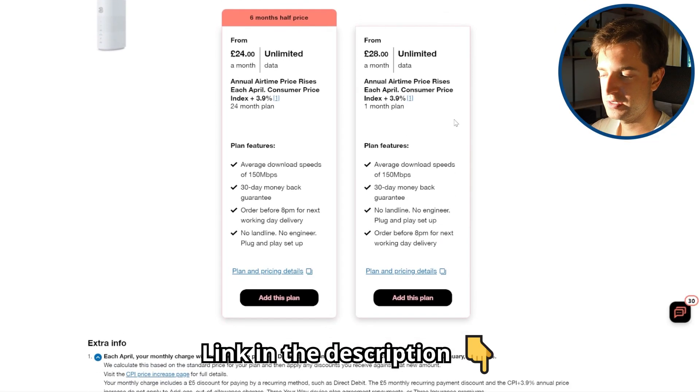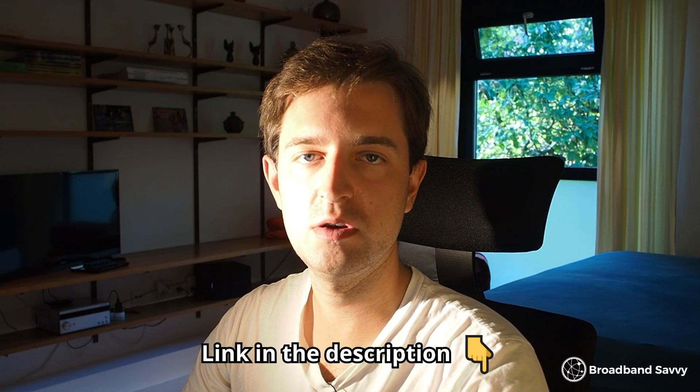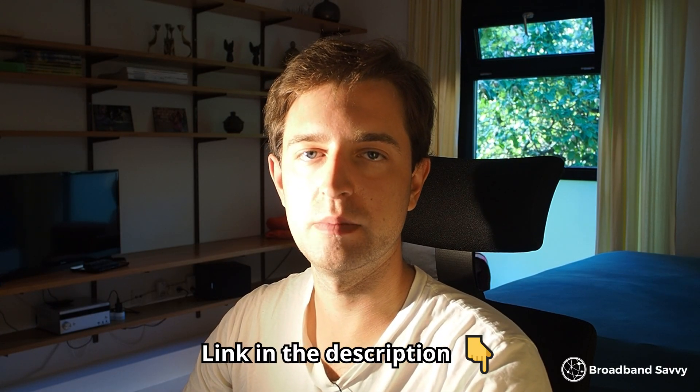Remember to check the best prices on these two routers whenever you're watching — use the link in the description. This will take you to the 3 website, where you can put in your postcode and see the best deals on the market at the moment. And if you have any questions about the differences between the 4G hub and 5G hub based on our testing, leave a comment below.